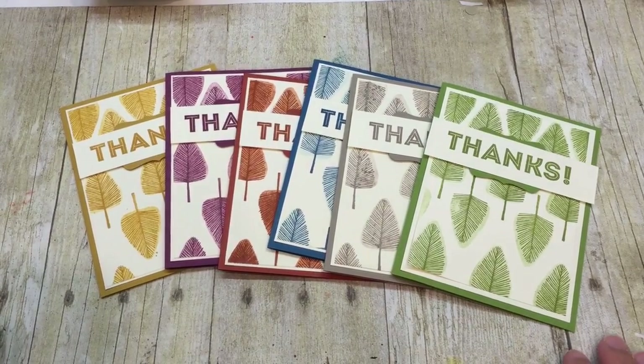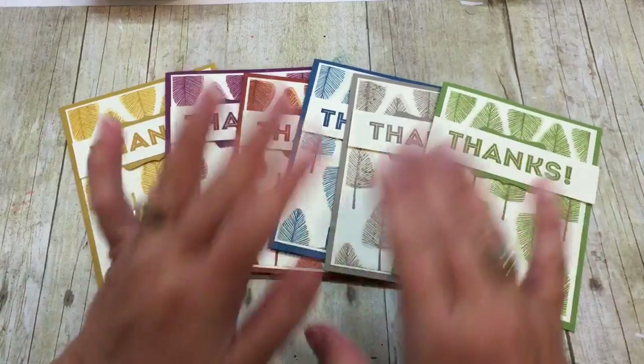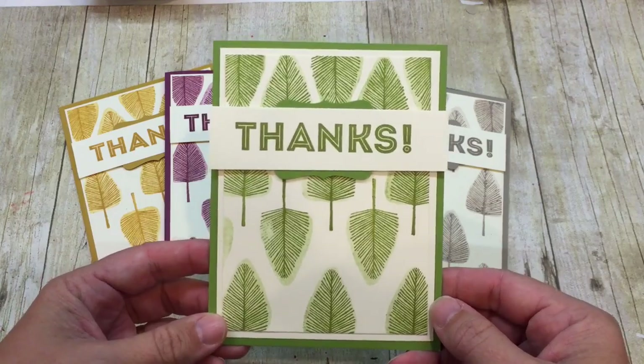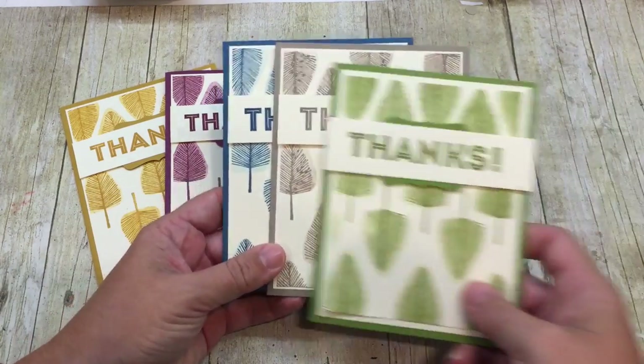Hey everybody, it's Dina Rico with the Creativity Cave and I'm thrilled with how awesome these cards turned out. Aren't they adorable? Super duper simple, love the design, but how awesome are they in all these different colors?